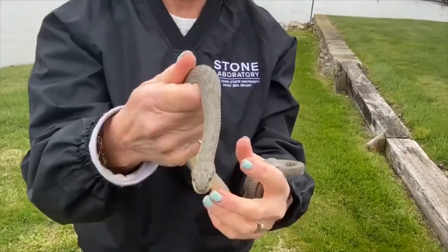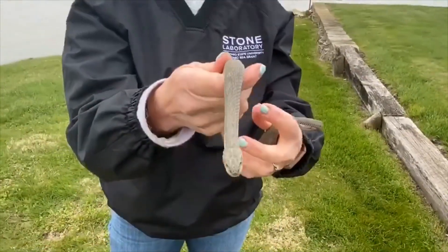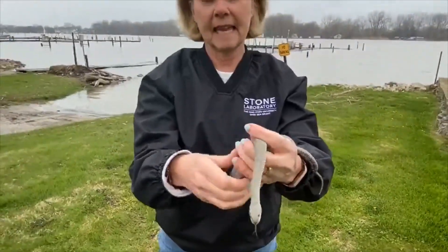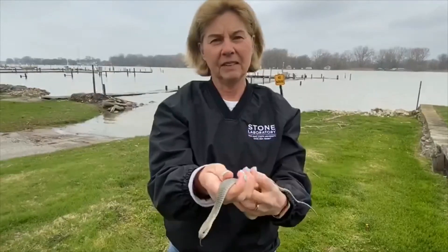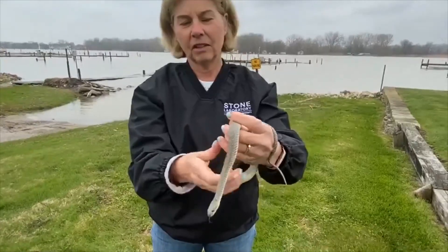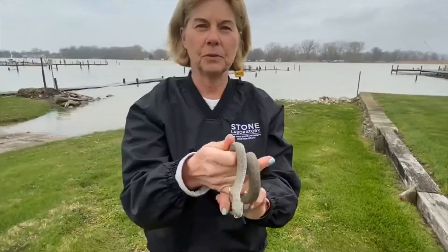Clark was federally threatened and state endangered until August of 2011. The population was severely impacted by the loss of its food source, which was the mud puppy, an amphibian that we find in Lake Erie. As the amphibian's population was disappearing, it affected the food chain, and the Lake Erie water snake was left looking for its next food source.